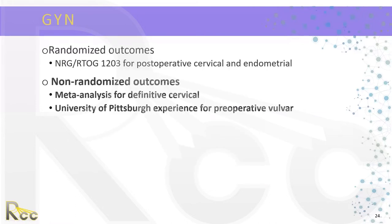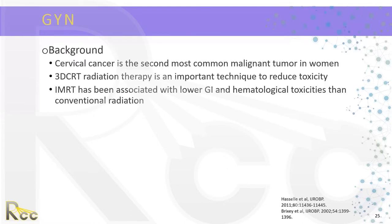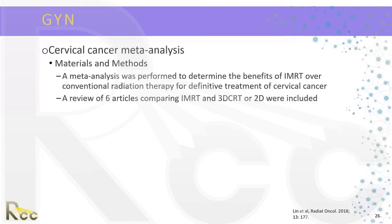Moving on to non-randomized outcomes for GYN, we focus on a meta-analysis for definitive cervical cancer. Cervical cancer is the second most common malignant tumor in women. IMRT has been associated with lower GI and hematological toxicities compared to conventional radiation. The meta-analysis included a review of six articles comparing IMRT to 3D conformal or 2D radiation. IMRT was associated with significantly lower grade 2 and 3 acute GI toxicity, lower grade 2 and 3 acute GU toxicity, and lower chronic grade 3 GU toxicity. There were no differences in three-year overall survival.